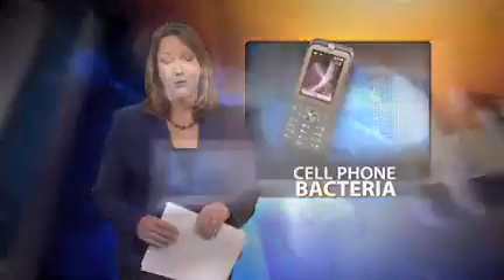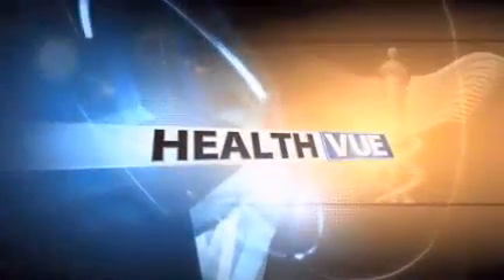Well, before you pick up your cell phone, you may want to make sure your hands are clean. British researchers took a look at what kind of bacteria is on cell phones people use every day, and the results are not typically very pretty. Reporter Lynn Robson shows us what they found in this morning's Health View.